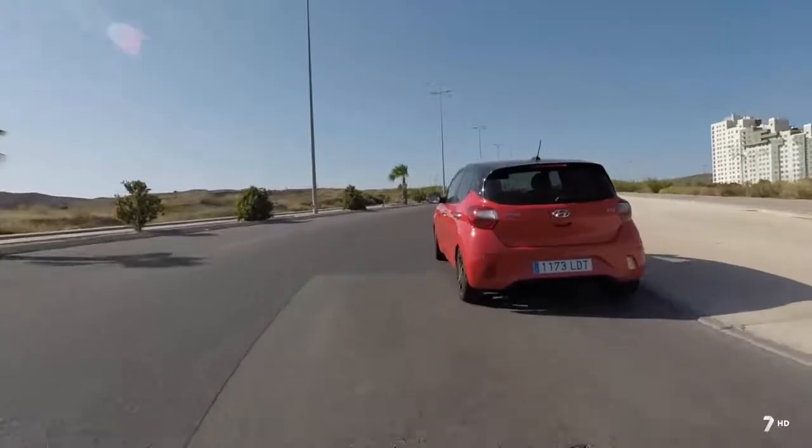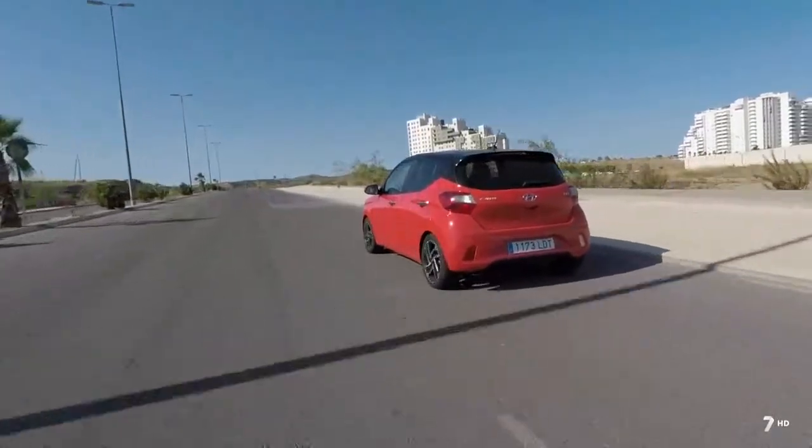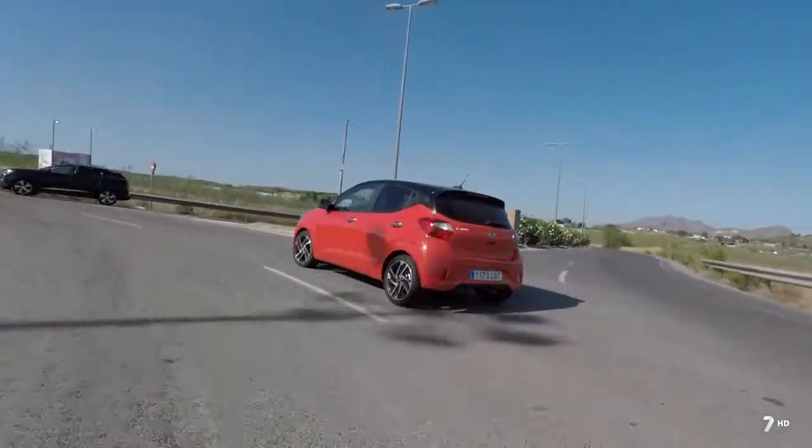We have the new Hyundai i10, the top version with 84 horsepower, automatic and vintage bicolor: an urban, youthful, modern car with capacity for 5 adults.